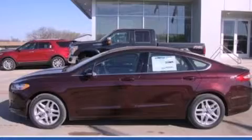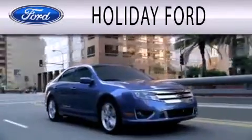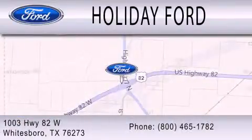We hope you found this video informative, please contact us today. Holiday Ford is dedicated to doing everything possible to ensure that the experience you have selecting your next vehicle is as pleasant as possible. We are located at 1003 Highway 82 West in Whitesboro.